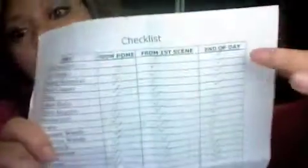It goes in three different categories. If I took it from home, it's marked 'from home.' If I leave after the first scene is done, I pack everything again and make sure I have it before moving on to the next. Then at end of day, I do an inventory. It keeps me organized, makes sure I know what I need to restock, and keeps my day going.